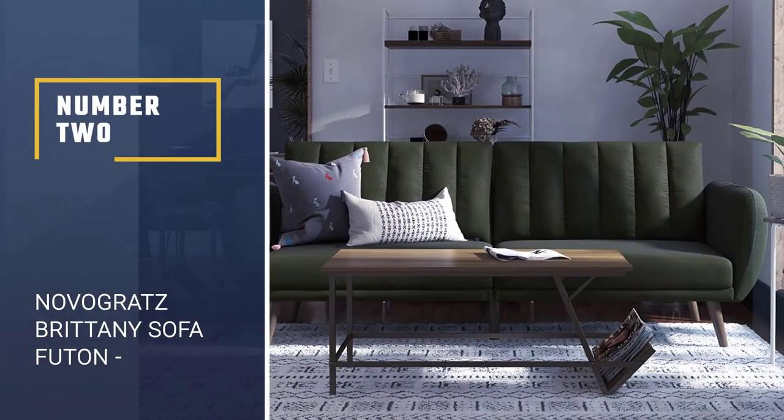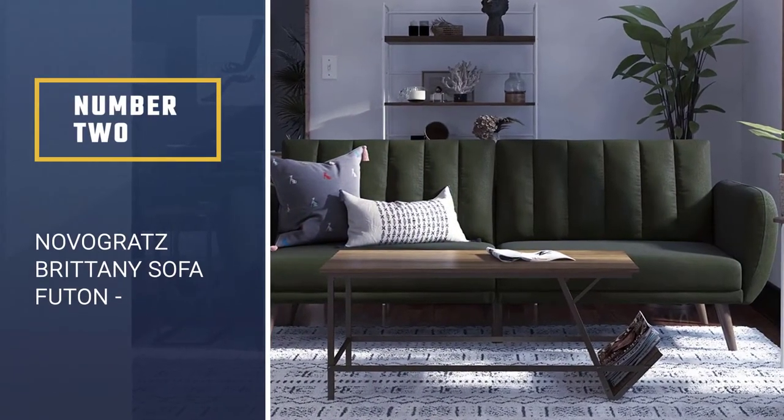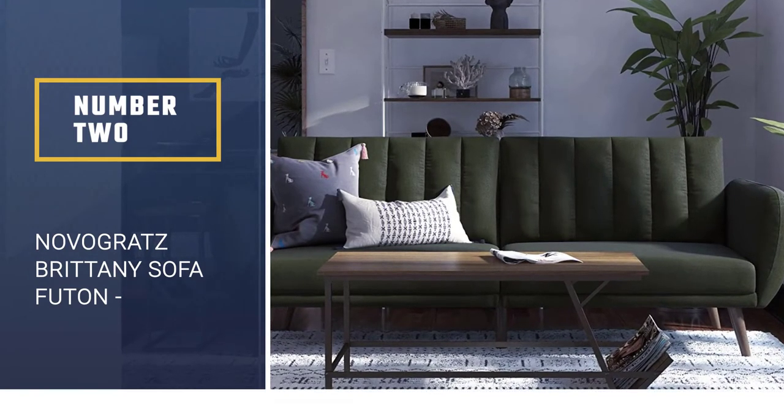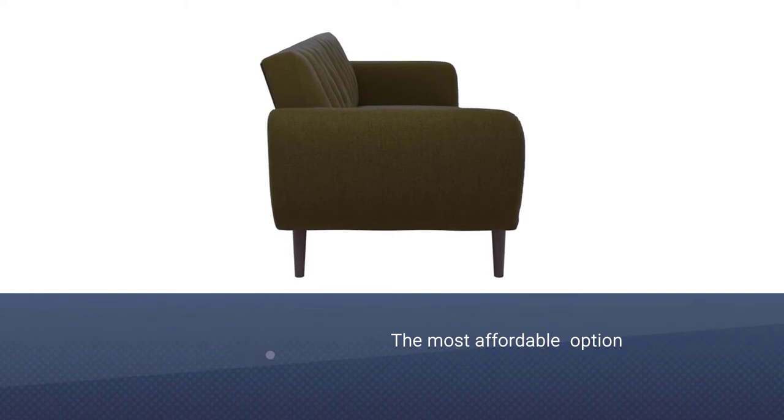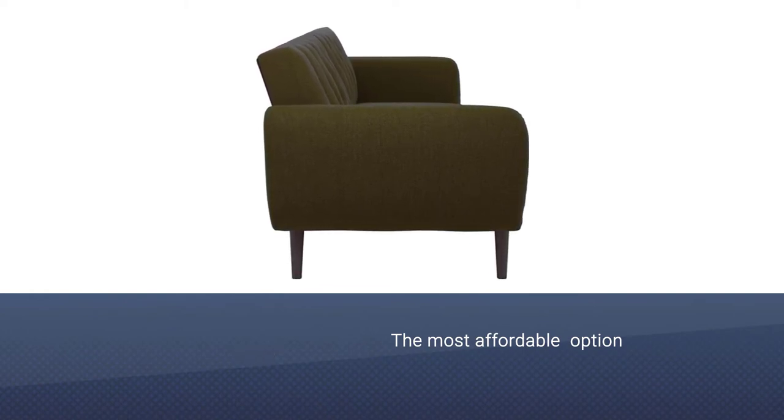Number 2: Novogratz Britney Sofa Futon. A fold-down futon is typically the most affordable option for sleeper sofas, but there are plenty to choose from that are way better than your college dorm futon.